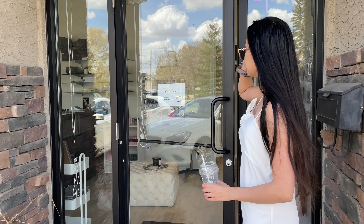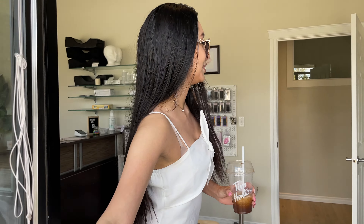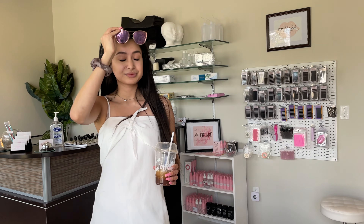We have retail open seven days a week, 10 to 6. This is mainly for lash artists because we sell lash supplies, but also for your client with Korean skincare. Come on in.